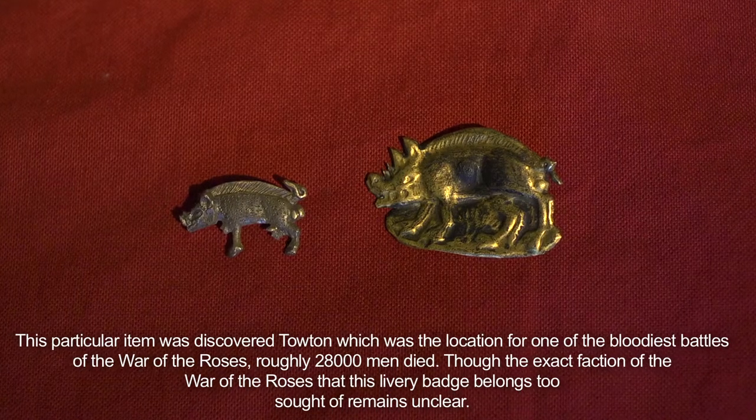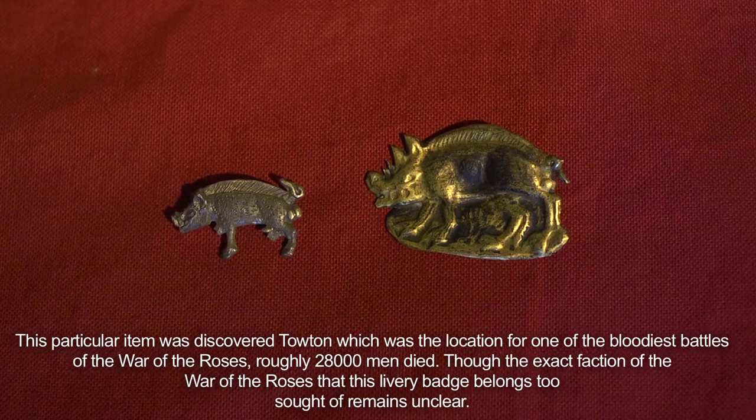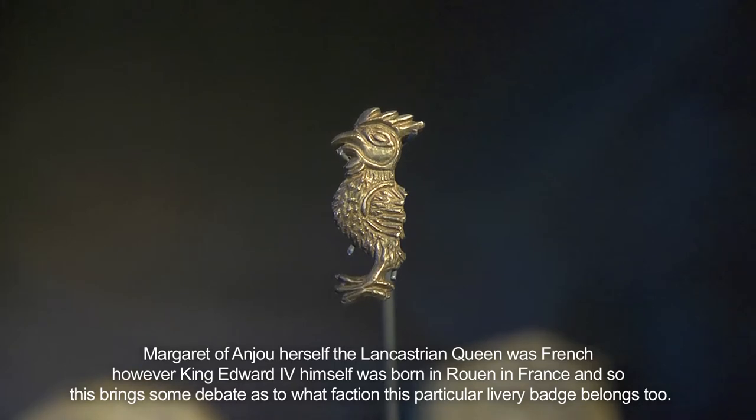Though the exact faction of the War of the Roses that this livery badge belongs to remains unclear — Margaret of Anjou herself, the Lancastrian Queen, was French. However, King Edward IV himself was born in Rouen in France, and so this brings some debate as to what faction this particular livery badge belongs to.